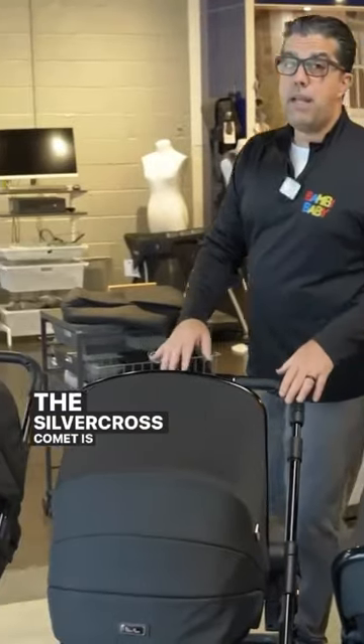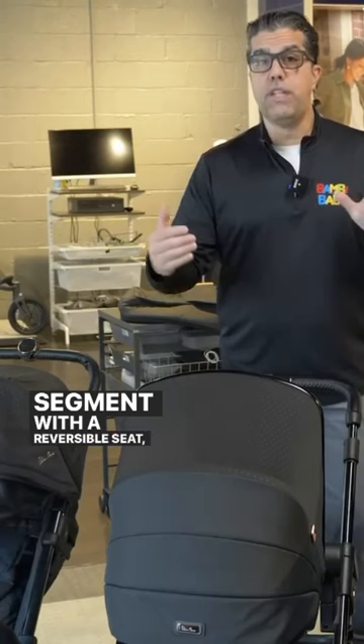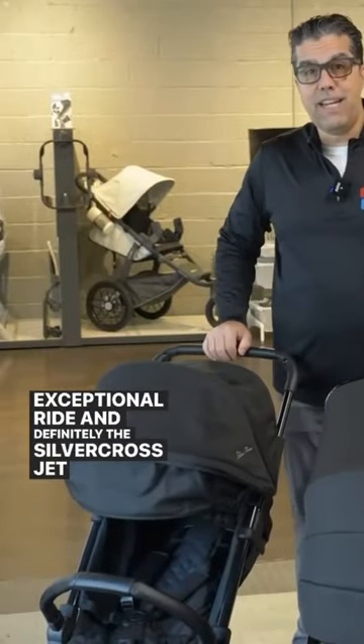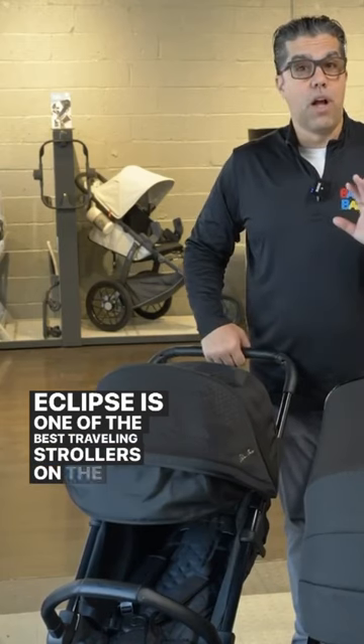The Silver Cross Comet is a really nice competitor in this segment with a reversible seat, nice compact fold, and exceptional ride. And definitely the Silver Cross Jet in Eclipse is one of the best traveling strollers on the market.